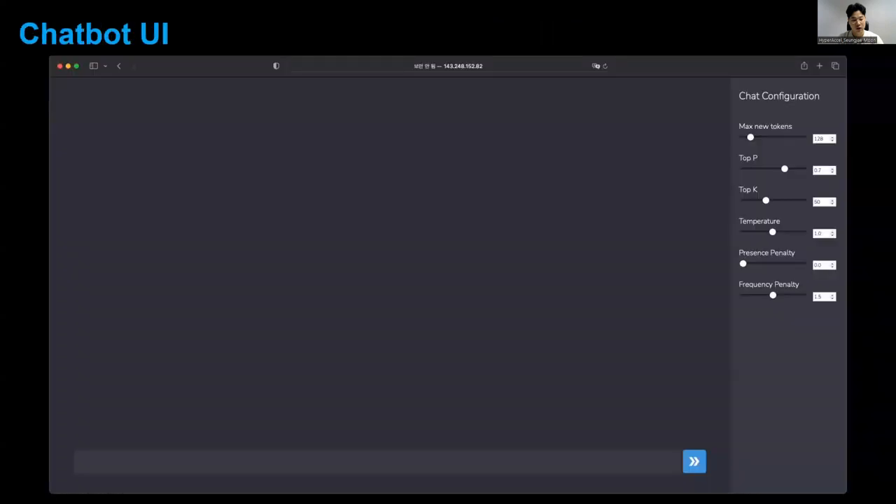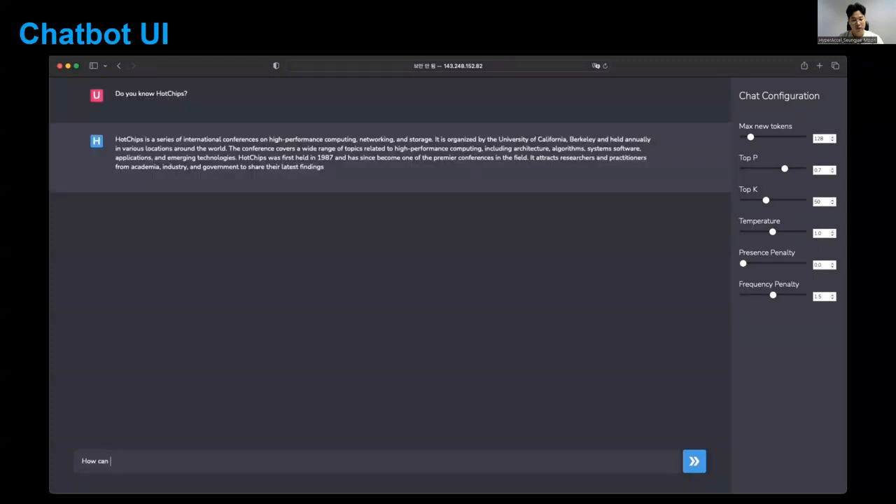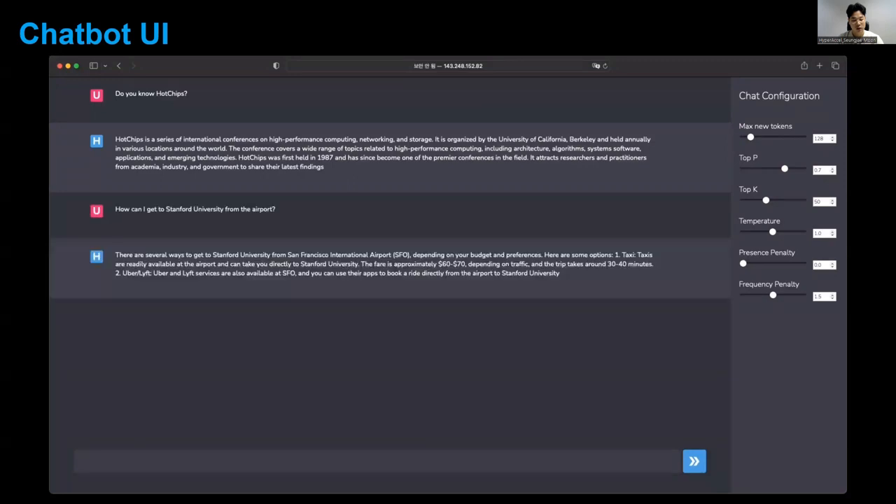Then we run our LPU on a custom chatbot user interface. We type prompts like, "Do you know Hot Chips?" and "How can I get to Stanford from the airport?" You can see that the perceived latency for each prompt is much faster than any other generative AI applications out in the market.